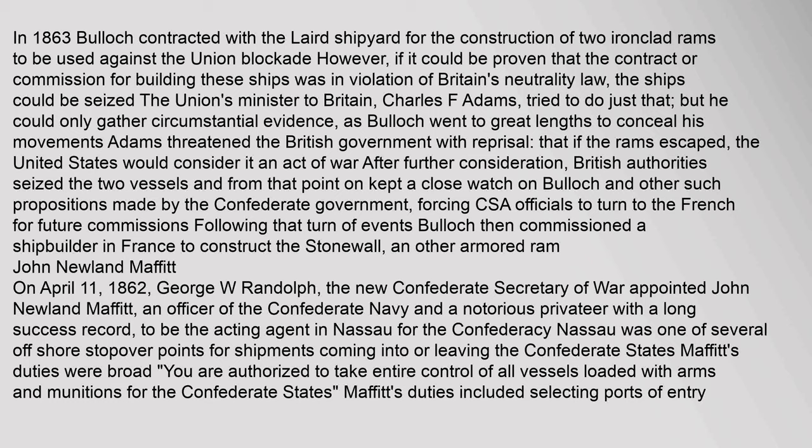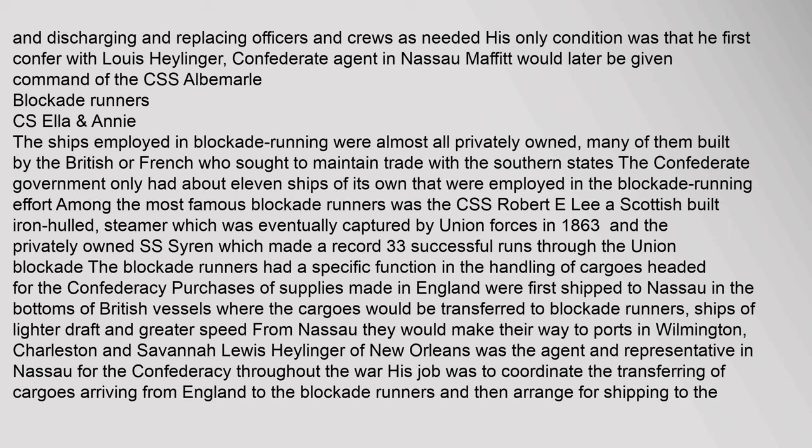John Newland Moffat: On April 11, 1862, George W. Randolph, the new Confederate Secretary of War, appointed John Newland Moffat — an officer of the Confederate Navy and a notorious privateer with a long success record — to be the acting agent in Nassau for the Confederacy. Nassau was one of several offshore stopover points for shipments coming into or leaving the Confederate States. Moffat's duties were broad: he was authorized to take entire control of all vessels loaded with arms and munitions for the Confederate States, including selecting ports of entry and replacing officers and crews as needed. His only condition was that he first confer with Lewis Heiliger, Confederate agent in Nassau. Moffat would later be given command of the CSS Albemarle.